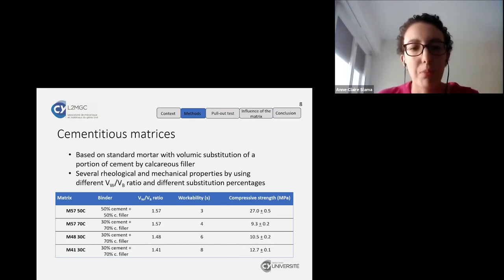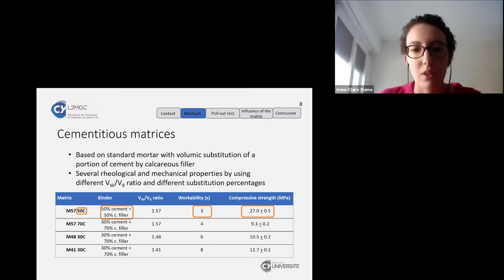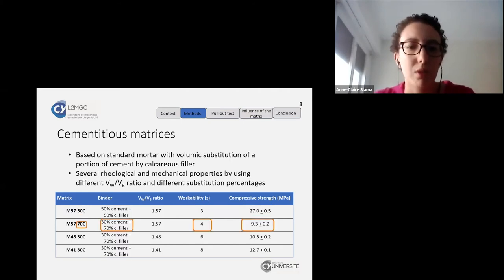For the cementitious matrix, we used a formulation based on standard mortar with a volumetric substitution of a portion of cement by calcareous filler. We used four mixes with different water-to-binder ratios and substitution percentages. The first mix has 50% cement substitution, giving a fluid matrix with compressive strength of approximately 30 MPa. Increasing substitution to 30% cement gives similar rheological properties but divides compressive strength by three. The other two mixes use different water-to-binder ratios to achieve different rheological properties at the same compressive strength.